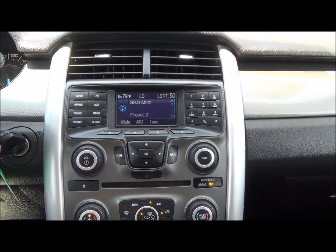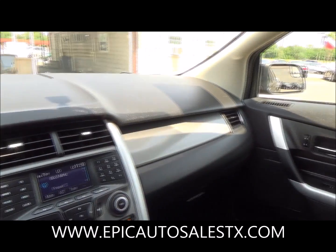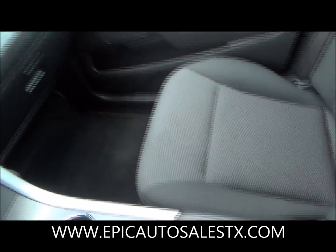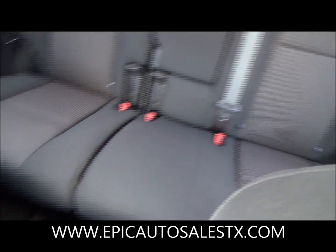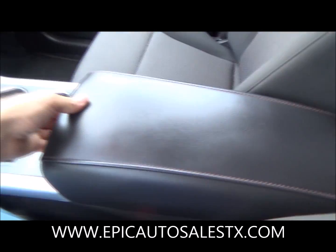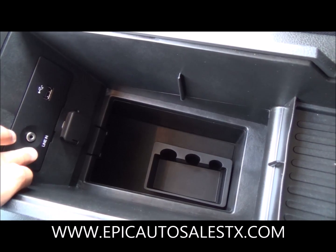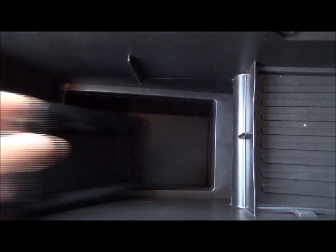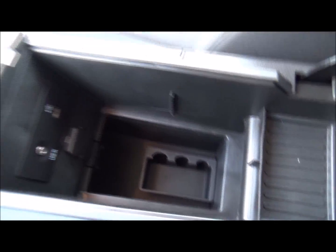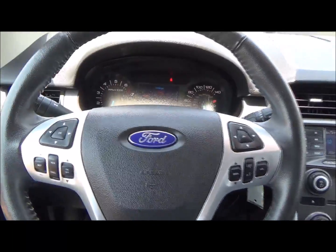This gorgeous Ford Edge has SYNC, which helps you sync your phone and most of your media content. Here we have a little center compartment — it does have USB and an auxiliary line-in and a power source in here. Got a little coin slot that you can actually take out. Very, very nice little crossover.